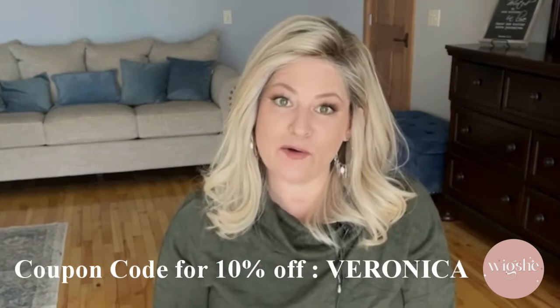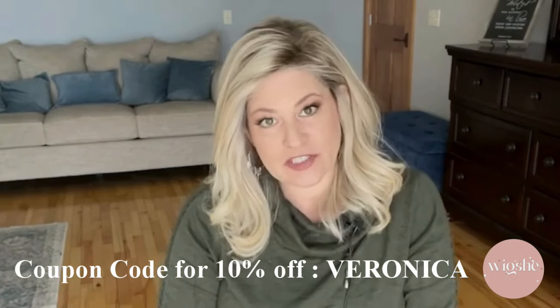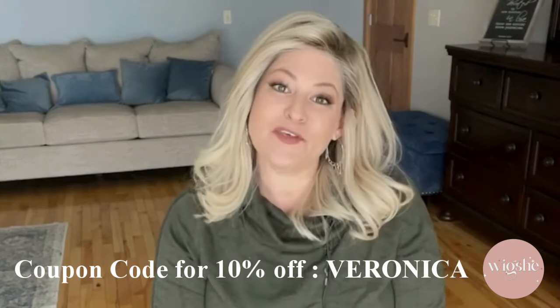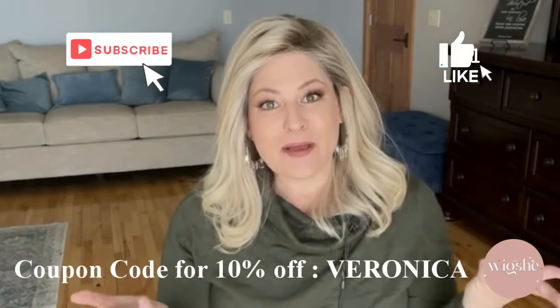I don't know about you, but when HD synthetic fibers are routinely costing over $400, requiring tremendous care, and not providing a whole lot of longevity, checking into human hair wigs seems like a viable option. WigShe gave me a coupon code VERONICA to share with you, and this code will save you 10% on their website, which is actually a very nice savings. I hope this review has been helpful. If it has, I would ask you to please hit that like and subscribe button. And remember, you don't owe anyone an explanation for why you choose to feel confident. So wear that wig and wear it proudly. I will see you next time on Spare Hair Love Affair. Thanks for watching. Bye!